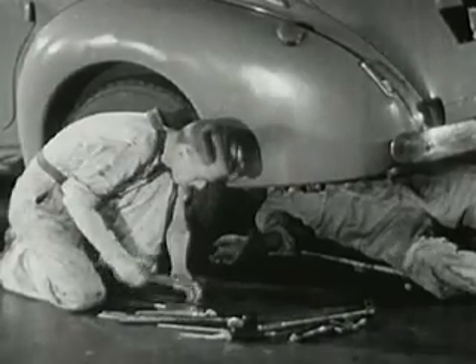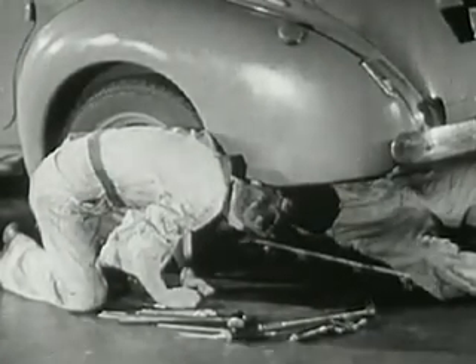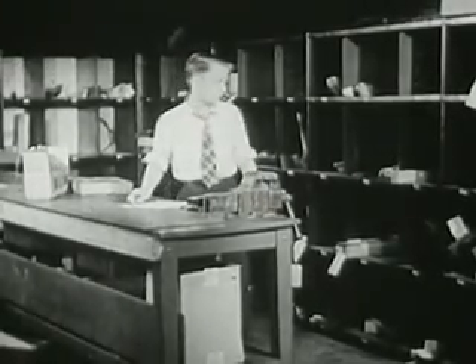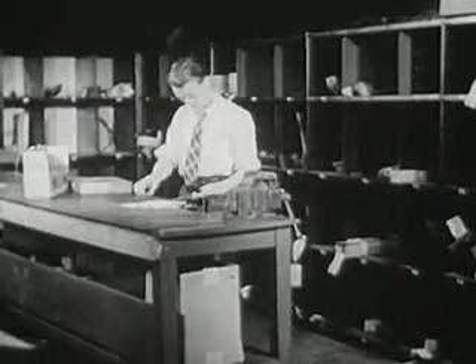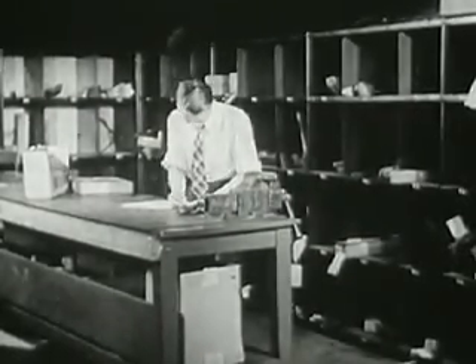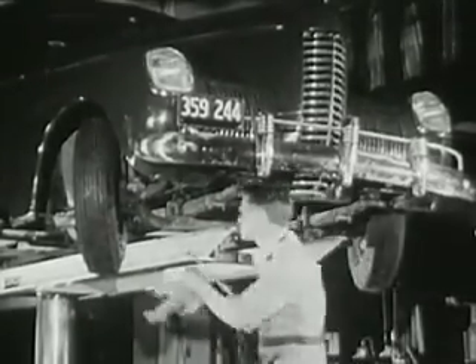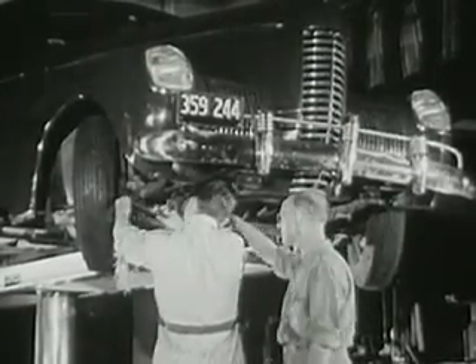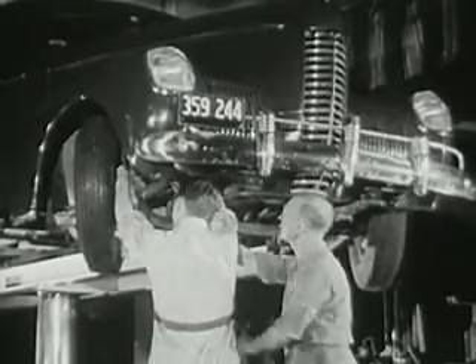If you enter the automotive service field, your first job will probably be as a helper in the shop of a general service garage, or it may be in the parts department. You will have a chance to learn the names of the many parts of an automobile and their relationship to each other. You will learn about lubrication and other operations in automobile upkeep. While doing these jobs, you must be alert to learn everything you possibly can. You must also study constantly in your spare time.